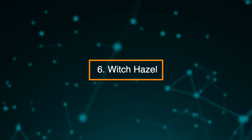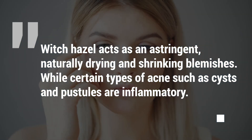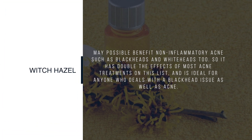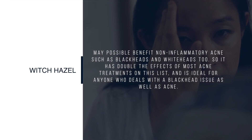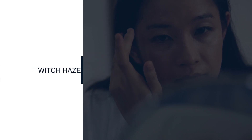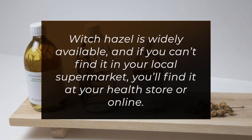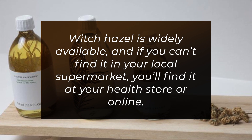6. Witch Hazel. Witch hazel acts as an astringent, naturally drying and shrinking blemishes. While certain types of acne such as cysts and pustules are inflammatory, witch hazel may possibly benefit non-inflammatory acne such as blackheads and whiteheads too. So it offers double the effects of most acne treatments on this list and is ideal for anyone who deals with a blackhead issue as well as acne. To get its benefits, pour witch hazel onto a cotton ball and wipe your face each morning and night. Witch hazel is widely available at your health store or online.